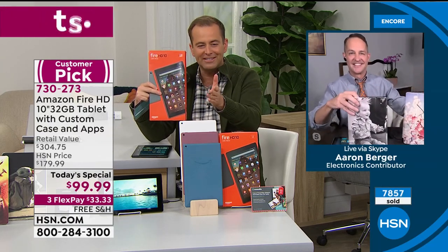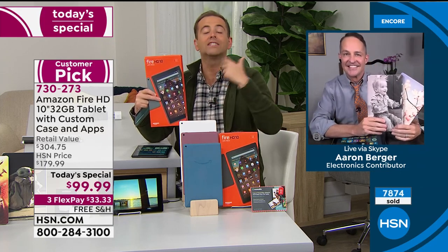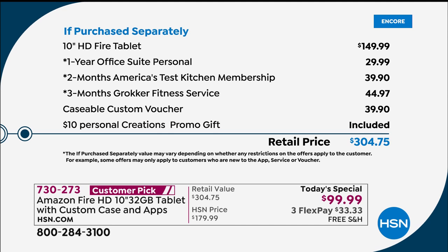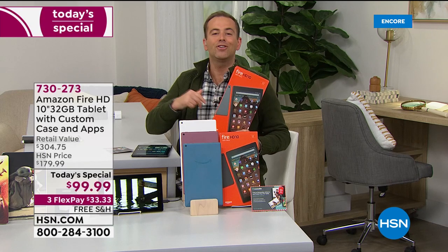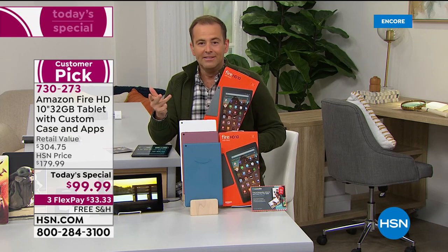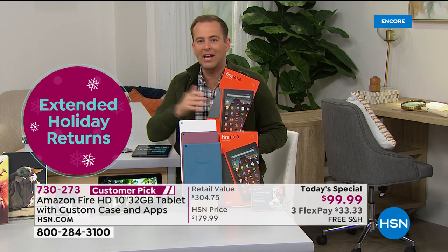Aaron has a selection of fabulous Caseable cases. You can personalize, customize, and create something really special. That case is custom made for this tablet to protect it on the move. Above and beyond the crazy good value of over $300 at retail, we're including our extended return policy. We know this may go under the tree as a gift — you have until the end of January 2021. We're at the beginning of October, so that's October, November, December, January to make up your final mind.